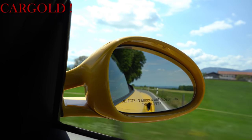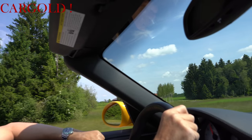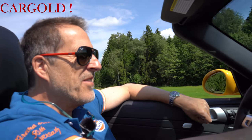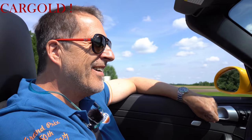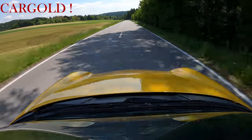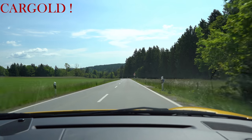Also ich bin ja nicht immer nur im Umgang von alten Autos, aber der ist klasse hier. Das Ding geht aber zur Sache. Und er hat auch so eine geile Trompete – die hat er wirklich. Bremsen funktionieren wunderbar.